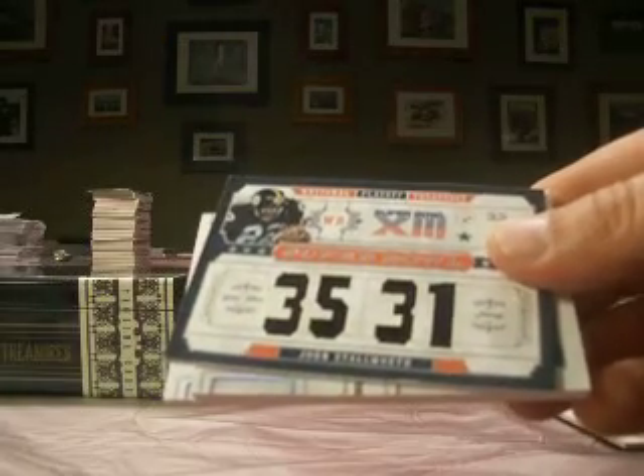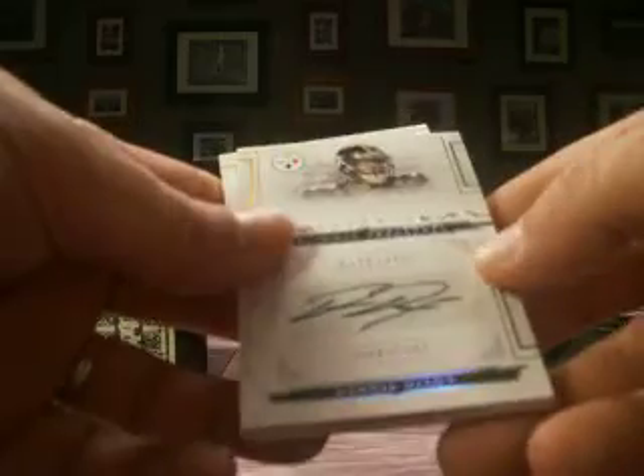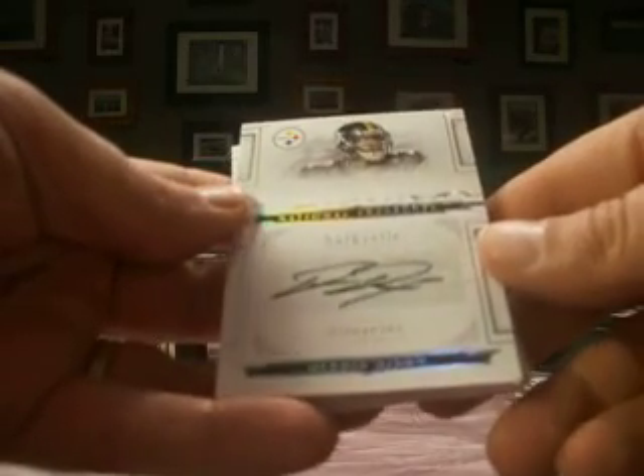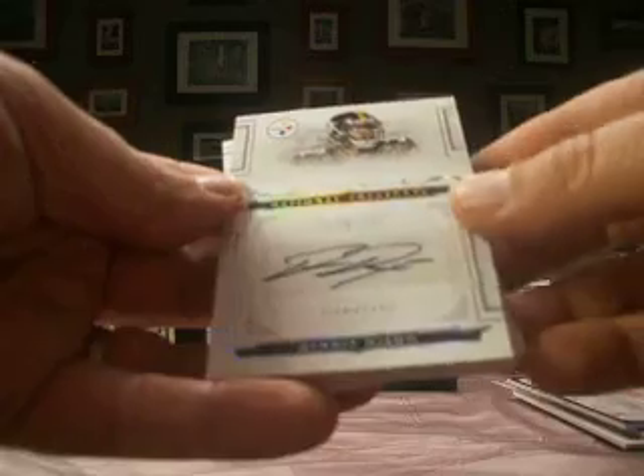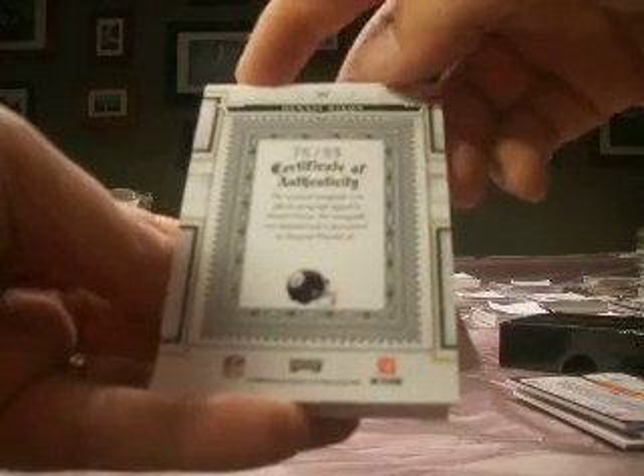And then John Stallworth with the Steelers, which goes to NLR 44-34, number one of 25. Then followed up with a Dennis Dixon rookie auto, also for NLR 44-34. That one is 75 of 99.